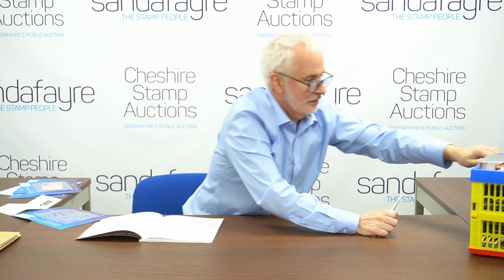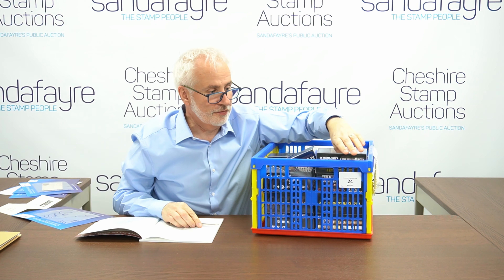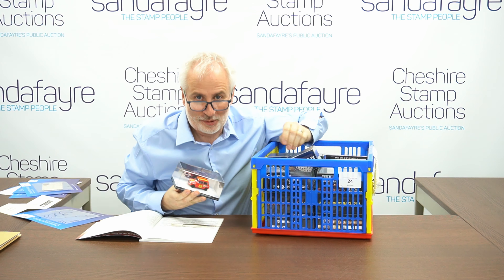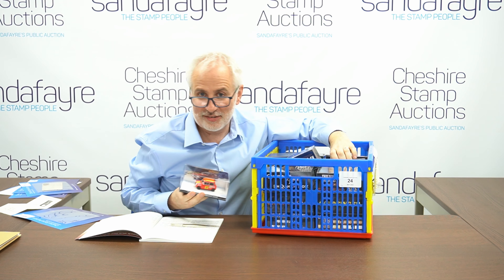However, I did mention there's one other lot, and it's really great — I'm hoping that nobody else bids on it. It's lot 24 and it's James Bond cars. Anyway, whichever lot you like, leave a comment below.